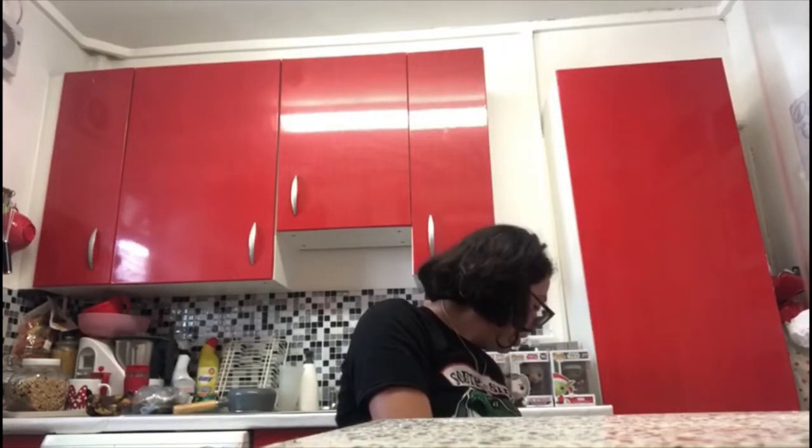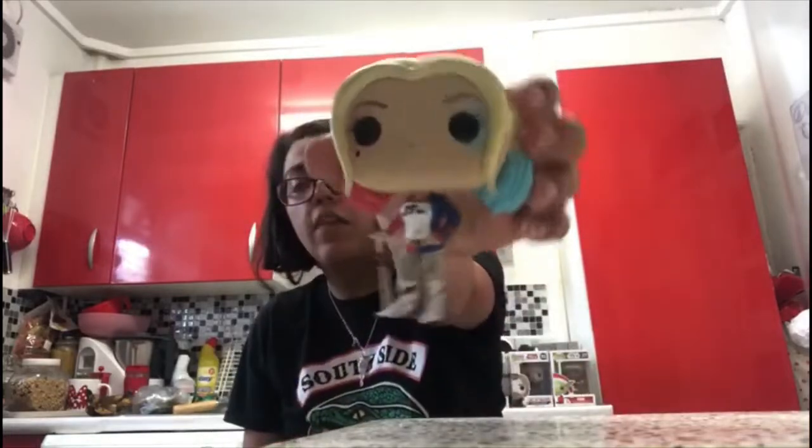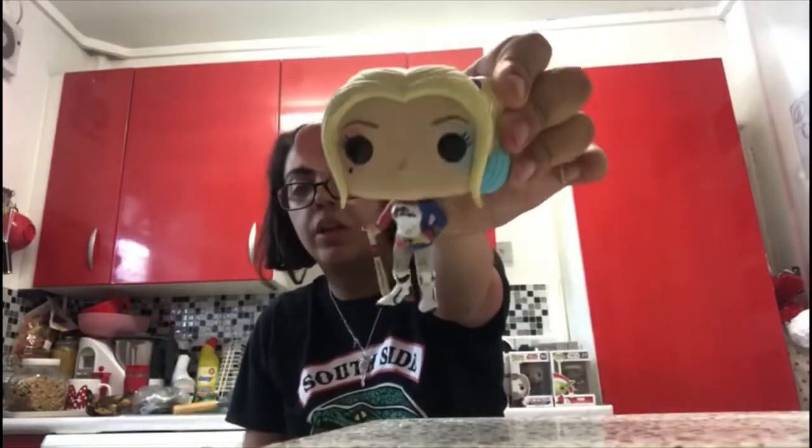Now moving on from Marvel, let's go to DC. The first DC I got is Harley Quinn from Suicide Squad. I have the box — I said before in my video that I throw the box away but I kept it, so I'm being careful.